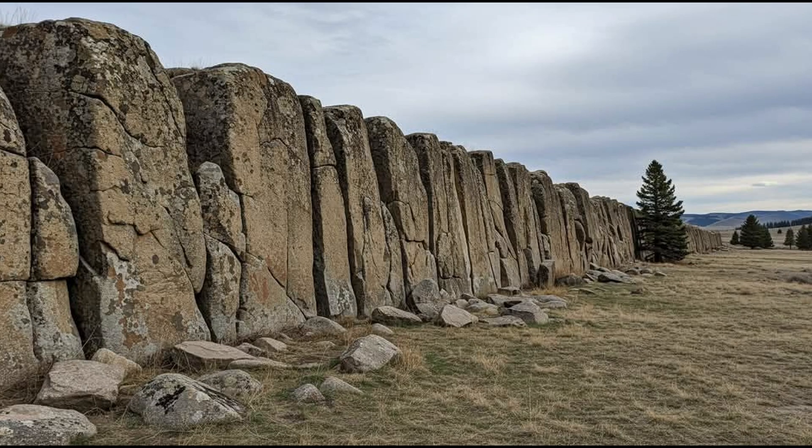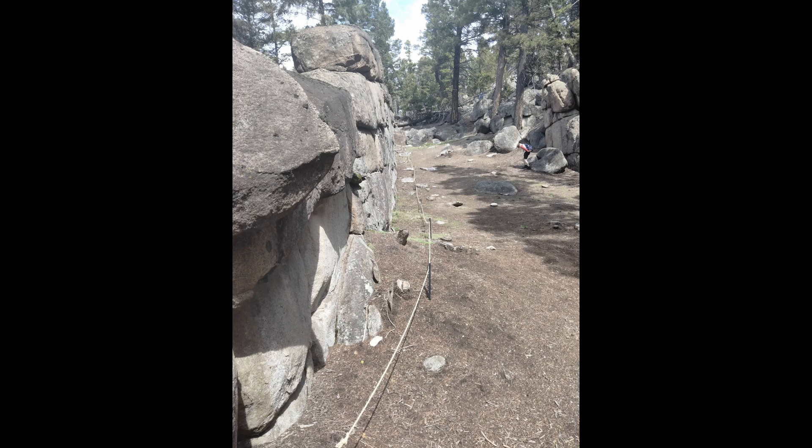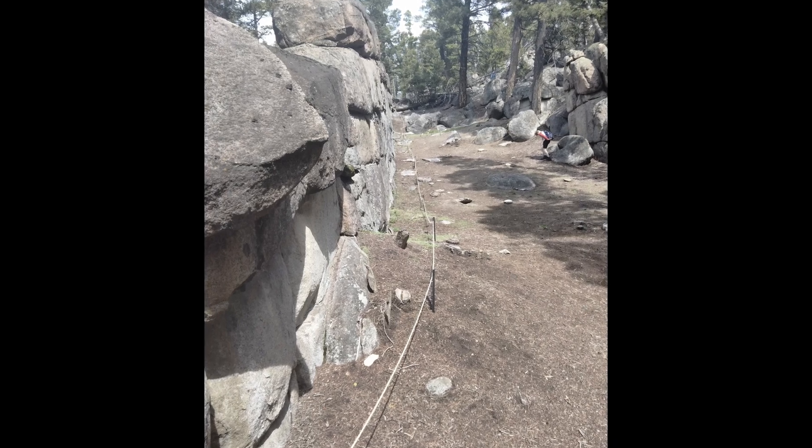If a construction project on that scale existed, we'd expect quarries, tool marks, and huge piles of waste rock. We don't see any of that around Sage Wall.